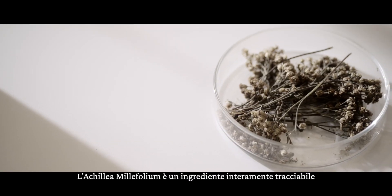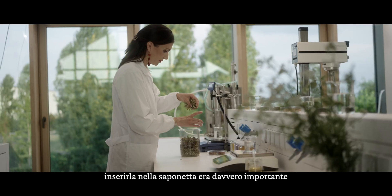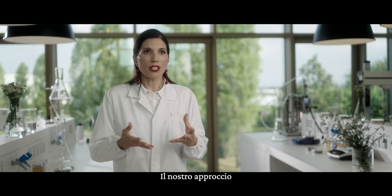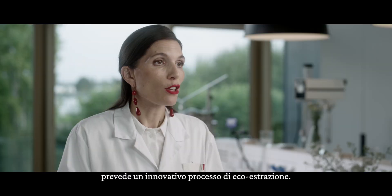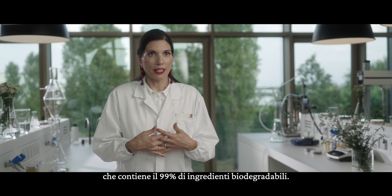Achillea millefolium is a fully traceable ingredient coming just across the field. Including it in the soap bar was really important in order to enrich its conditioning properties. The way we approached it was to use an innovative eco-extraction process. As a result, we have a beautiful hair and body wash bar with 99% biodegradable ingredients.